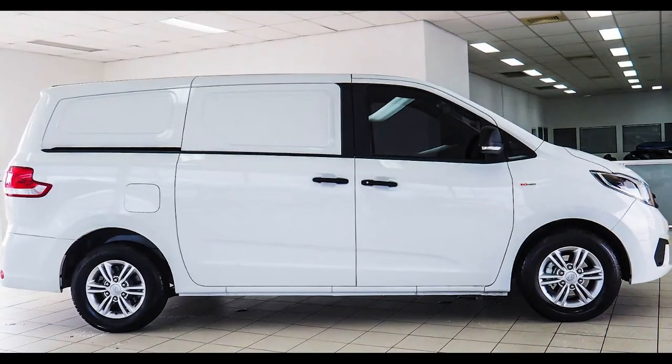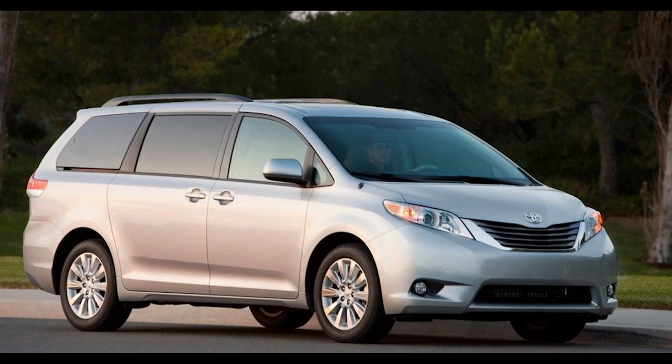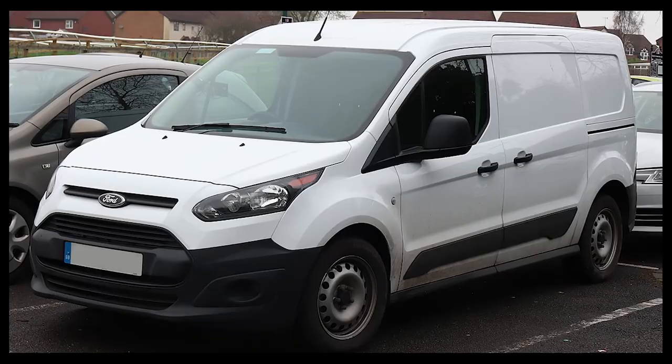Other manufacturers can't use the patented stow and go technology, but there is a similar design in the Toyota Sienna, Kia Sedona, and the Ford Transit Connect.